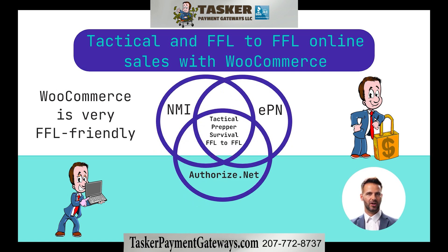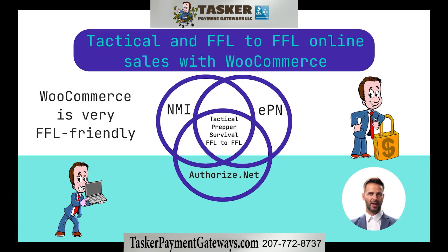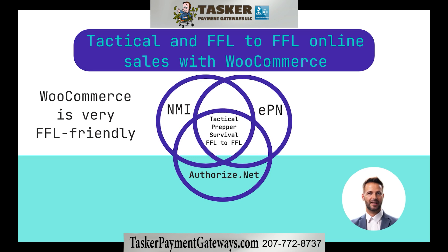In short, WooCommerce makes it much easier to take credit cards as an online FFL or tactical merchant. Our trusted tactical e-commerce partners can assist you with every step of the process.